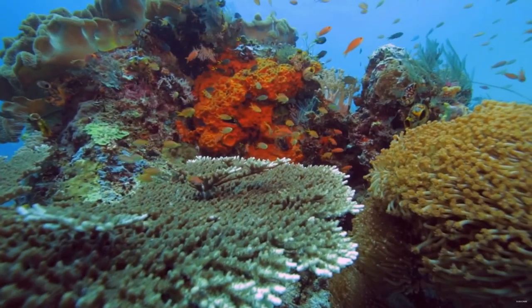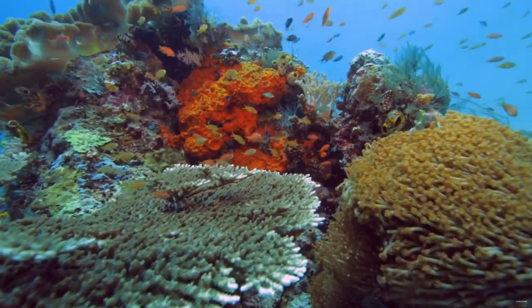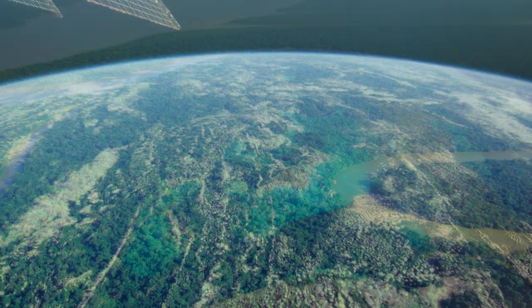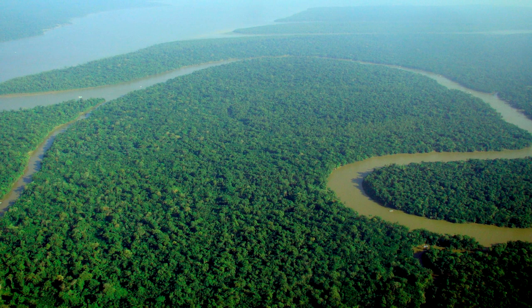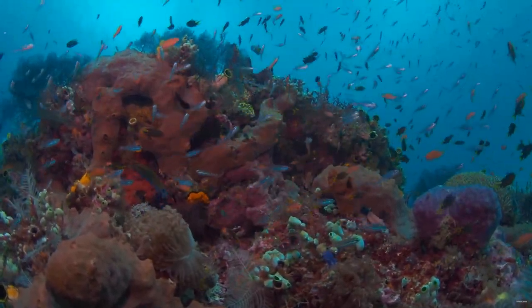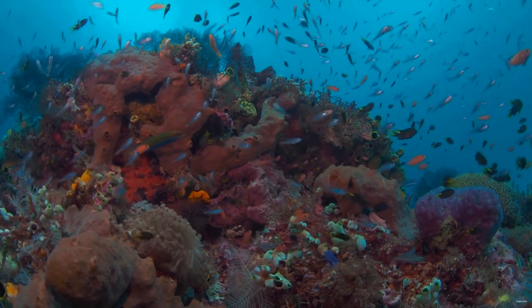Number four, reefs account for nearly 25% of all marine life, with the reefs themselves taking up less than 2% of the ocean, essentially making them the rainforest of the sea. You can find up to 3,000 different species in some reefs, with the reef providing food and places of shelter for these animals.